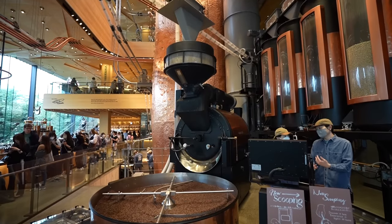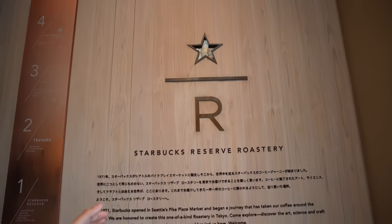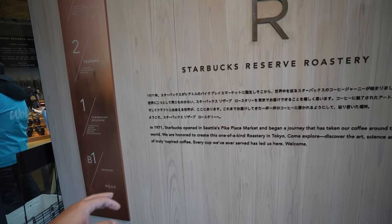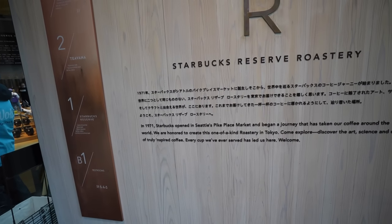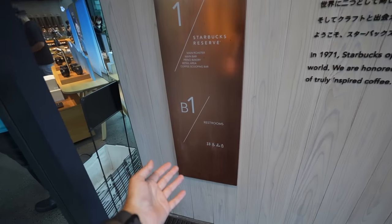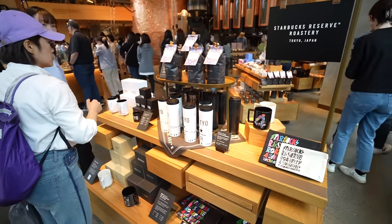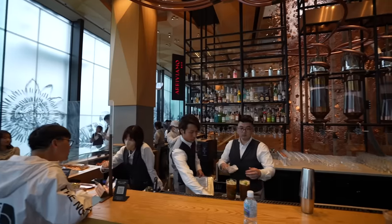As soon as you enter, you're greeted by a sign that says: 'In 1971, Starbucks opened in Seattle's Pike Place Market and began a journey that has taken our coffee around the world. We are honored to create this one-of-a-kind roastery in Tokyo. Come explore and discover the art, science, and craft of truly inspired coffee.' Here is a guide of what you can find on all four floors — a four-floor Starbucks! On the basement you have restrooms. First floor: main roaster, main bar, Princy Bakery, retail area, coffee scooping bar. Second floor: Teavana bar, tea scooping bar, retail area. Third floor: Arriviamo Bar, Starbucks Reserve cold brew bar, micro roaster, and the terrace. Fourth floor: a lounge.